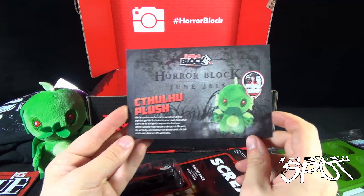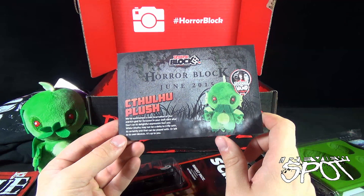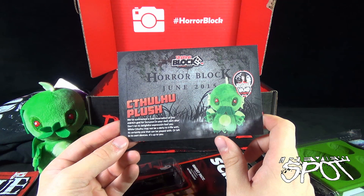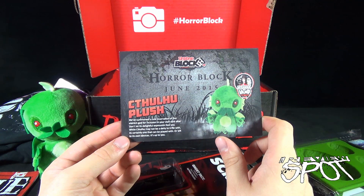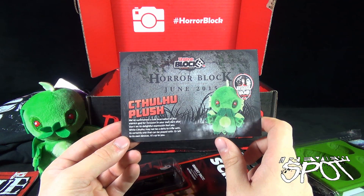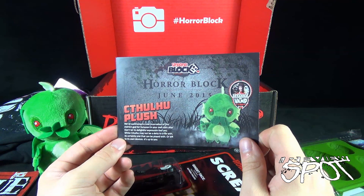And there is the Cthulhu plush. This is a Liana Vamp stamp — she approves this Cthulhu. 'We've summoned a cute incarnation of this eldritch god for inclusion in our own dark dark altar. Don't let this delightful expression fool you — while Cthulhu may not be a deity to trifle with, it's certainly one that can be played with or left to its own devices. It's up to you.'